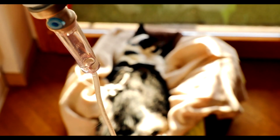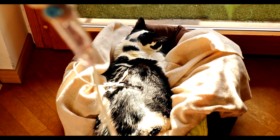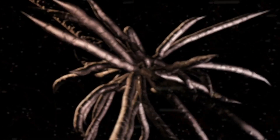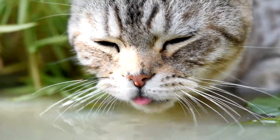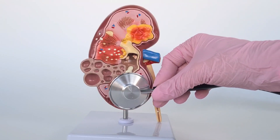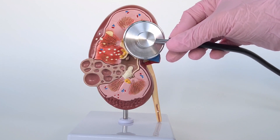Kidney Disease. Chronic kidney disease (CKD) is a common ailment in older cats. It often develops gradually, and symptoms may not be noticeable until the disease has progressed significantly. Signs include increased thirst, frequent urination, weight loss, and lethargy. Regular checkups and blood tests can aid in early detection and management of kidney disease.